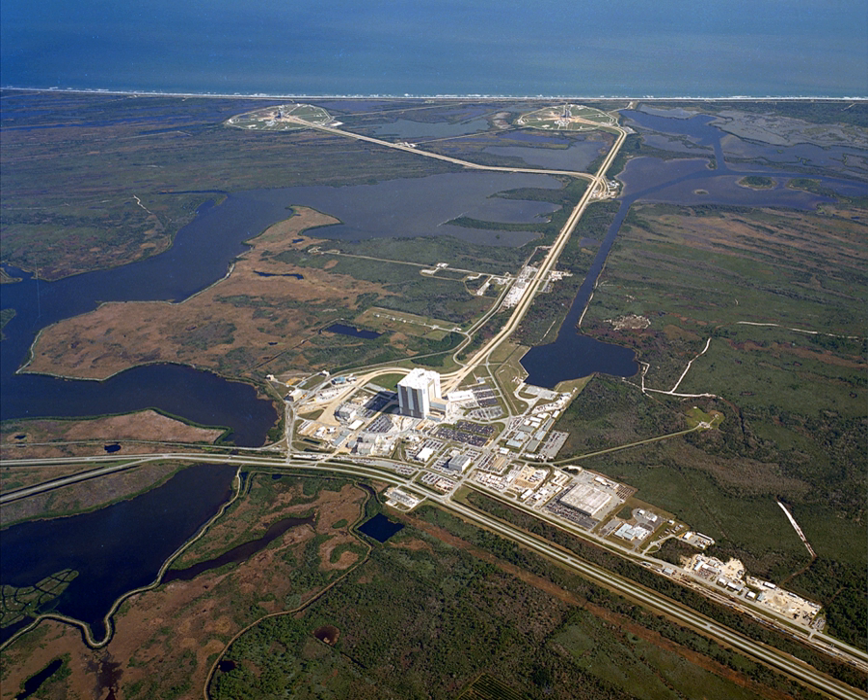At the time, the highest numbered launch pad on CCAFS was Launch Complex 37. When the Lunar Launch Complex was designed, it was designated as Launch Complex 39. It was designed to handle launches of the Saturn V rocket, the largest, most powerful rocket then designed, which would propel Apollo spacecraft to the Moon.